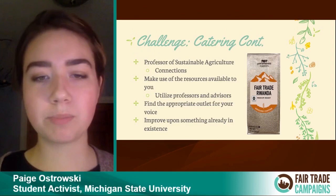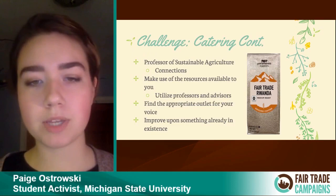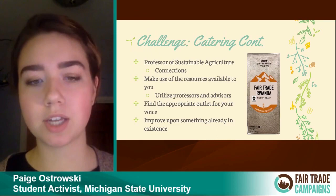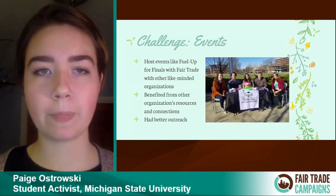One big takeaway was to utilize your professors and advisors — even if they aren't personally the solution, they may know someone who is, and they want to see you succeed. A second lesson is to always try to improve upon something that is already established. Because fair trade coffee already existed at MSU, it was much easier to get catering to agree to introduce fair trade teas, and it's important to take advantage of what your university already offers.